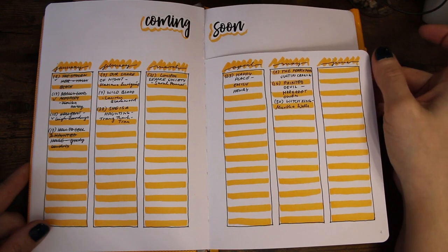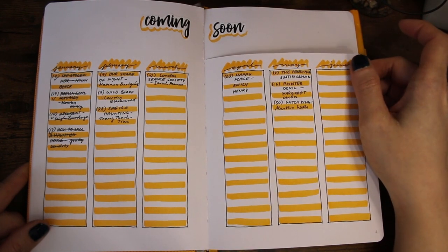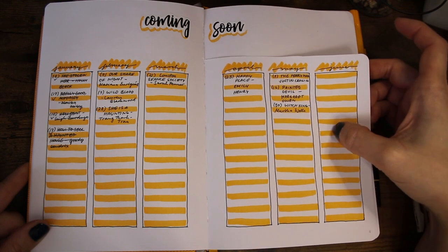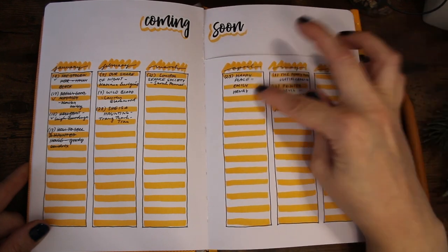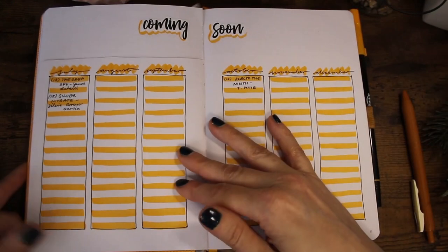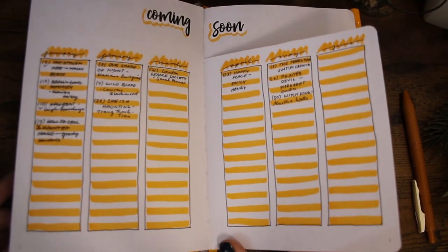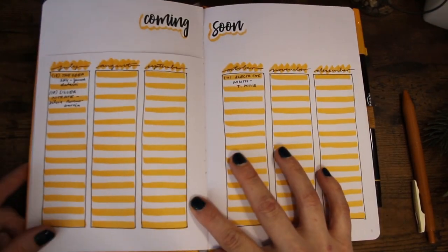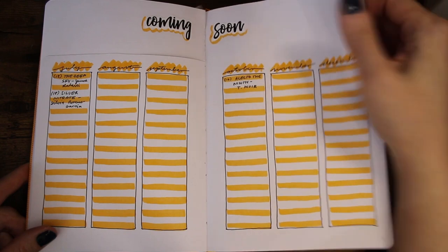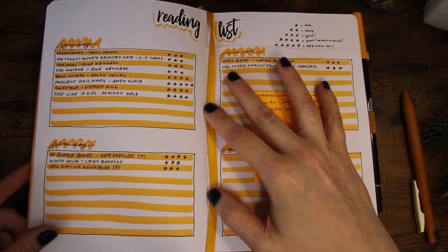This is my coming soon page where I just note down coming releases that I want to remember. It's a two- or four-page spread and it's a Dutch door. I just write down the titles, authors, and release dates.